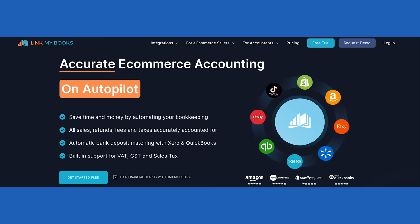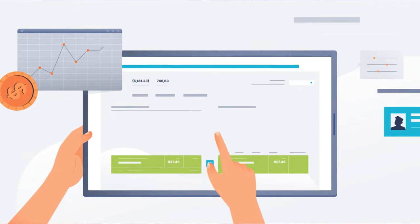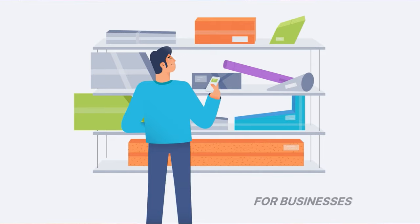Enter the hero of our story: LinkMyBooks. This user-friendly accounting wizard integrates seamlessly with Amazon, Shopify, eBay, and Etsy. Imagine it as your sidekick handling data import, VAT calculations, and generating HMRC-compliant reports — like having a virtual accountant without the coffee breaks. What's in it for you? Time saving, error reduction, automated reconciliation, and detailed VAT reports. It's not just an accounting tool, it's your business growth ally.